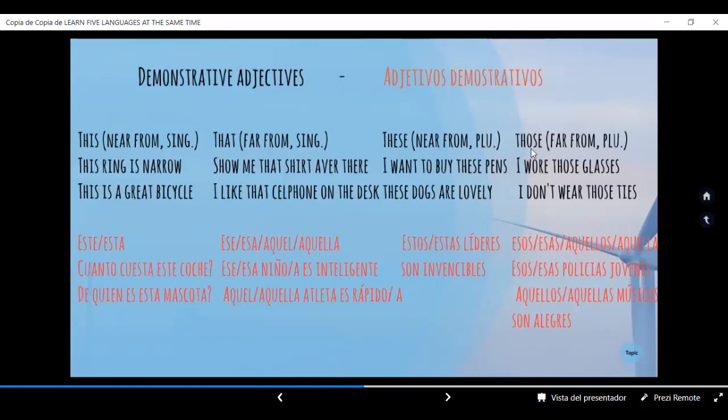'Those.' Otra vez tenemos vibración en la S. Far from, plural. Lejos de, y plural. 'I wore those glasses.' Yo usé aquellos, o esos, lentes. Este es un pasado simple. 'I don't wear those ties.' Yo no uso esas, o aquellas, corbatas — femenino.